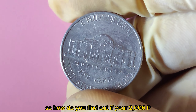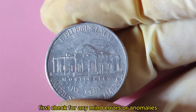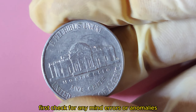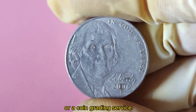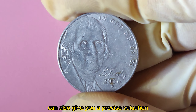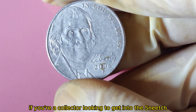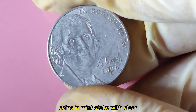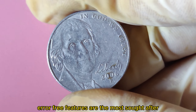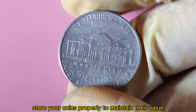How do you find out if your 2006 P Jefferson Nickel is worth a fortune? First, check for any mint errors or anomalies. Consulting with a professional numismatist or a coin grading service can also give you a precise valuation. If you're a collector looking to get into this niche, remember that condition matters a lot. Coins in mint state with clear features are the most sought after, and always store your coins properly to maintain their value.